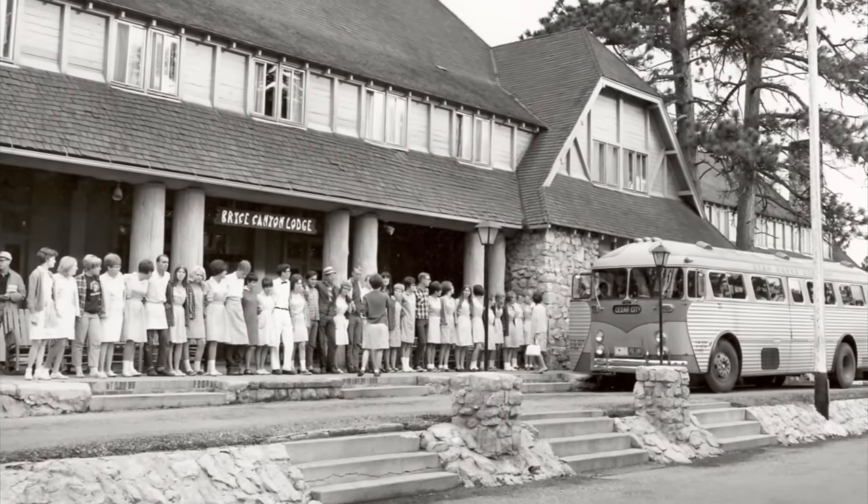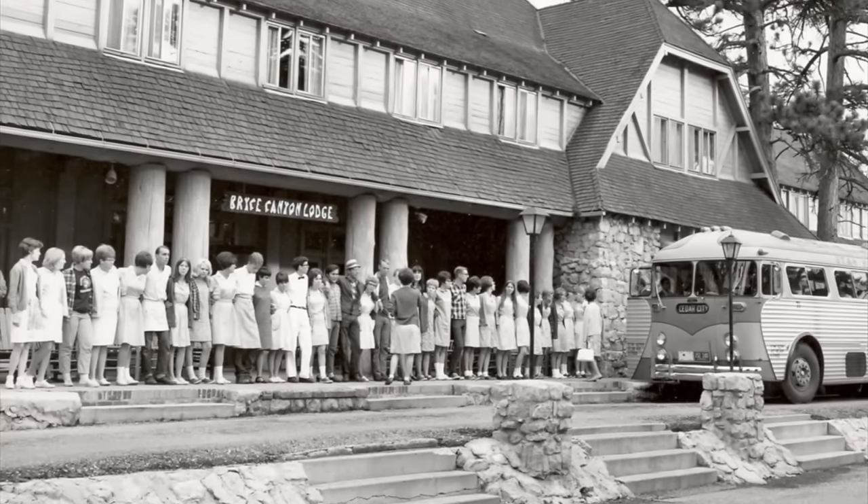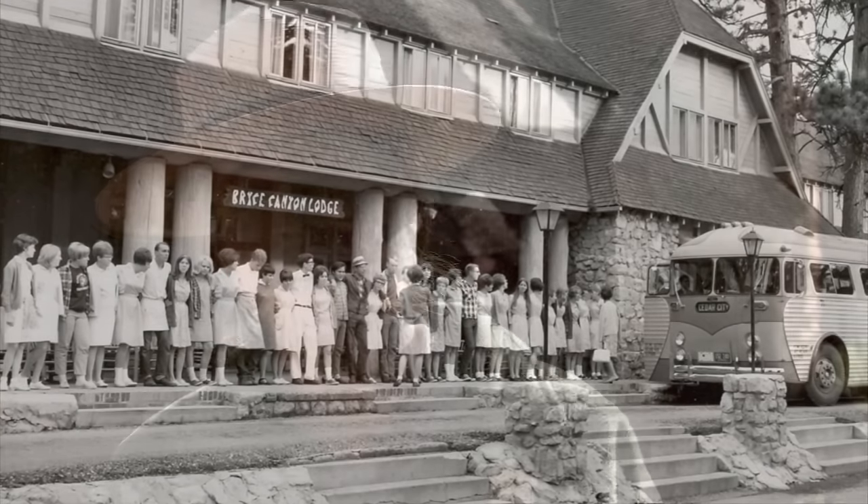Music and energy was very much a part of this lodge. Whenever visitors arrived, all the employees would come out onto the patio and they'd wave and sing and welcome you in. And then again when you left, they would all come out to the patio and wave and sing and say goodbye. And then in the auditorium, every night there was musical shows, variety shows — there was just all kinds of life and energy.